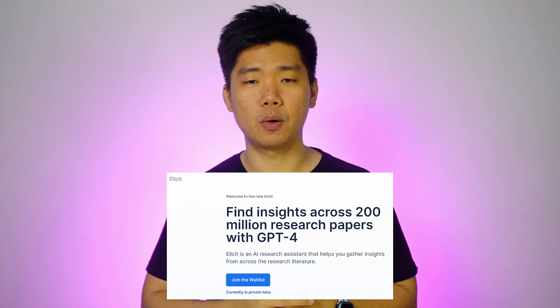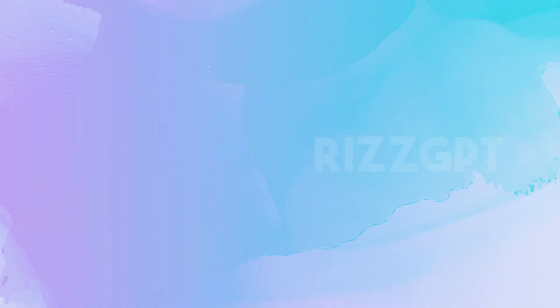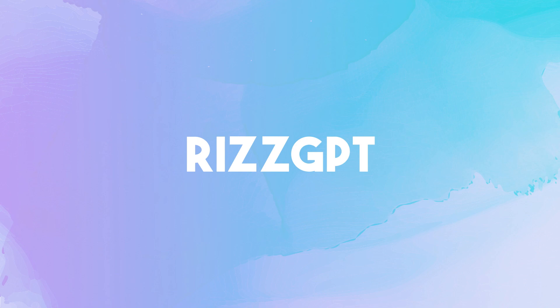The GPT-4 version of Elicit is currently in testing, but if you're a university student or know someone who is, sign up for their waitlist. And now, the moment you've been waiting for — drumroll please. Number seven: RIS GPT.